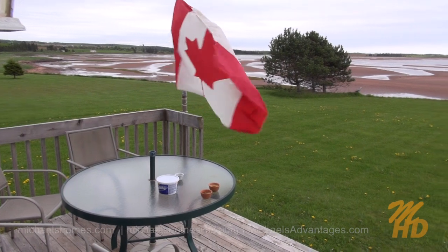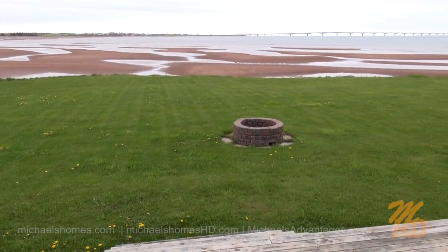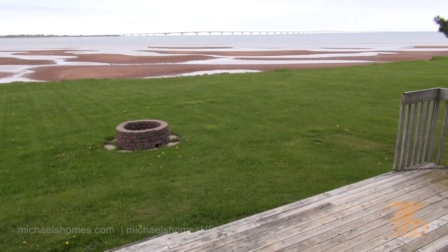This is what it looks like from the back deck. I'm just standing in the sliding doors off the living room, dining room, kitchen area.